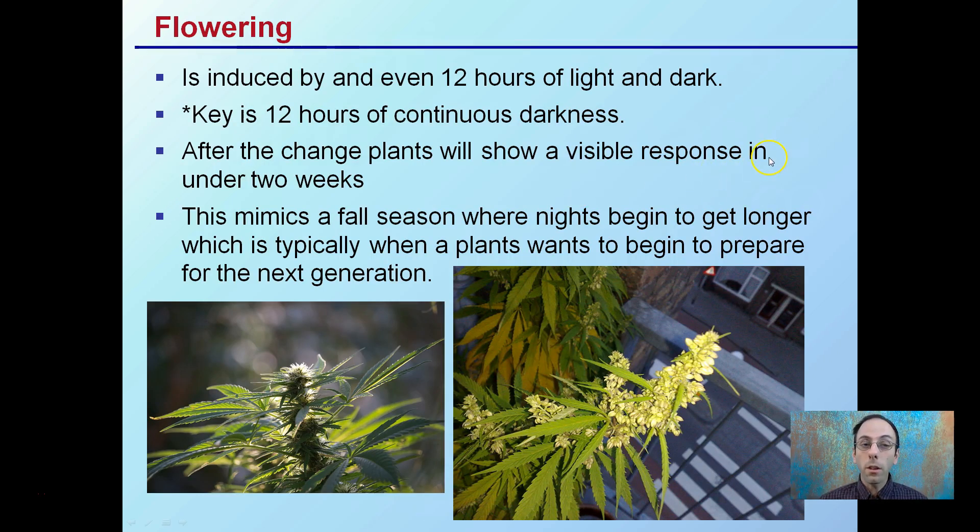Flowering is first induced by an even 12 hours of light and 12 hours of dark. The key to remember is those 12 hours of continuous darkness. Plants will show a visible response in under two weeks. So once you go from those 16 to 18-plus hours of light down to 12 hours of light and dark, that's where you're going to start to see within about two weeks' time those flowers develop.